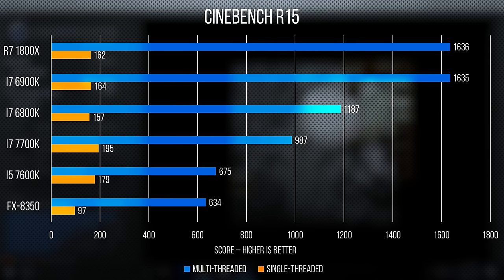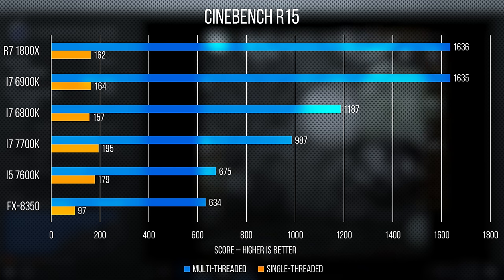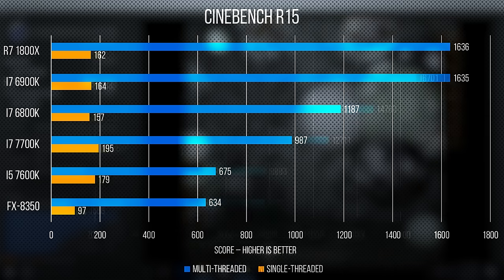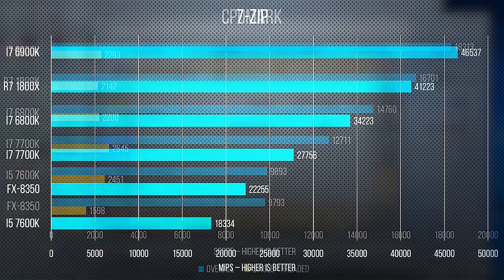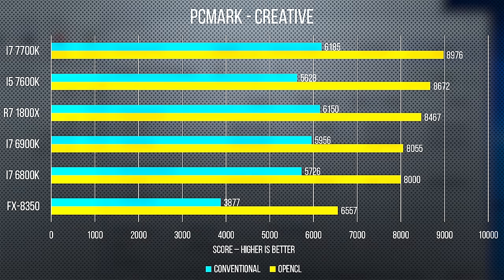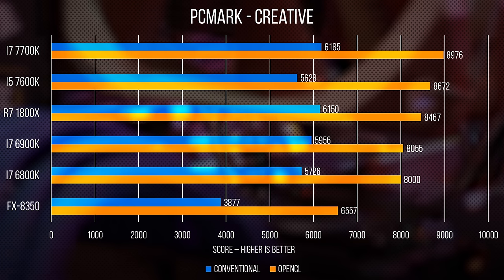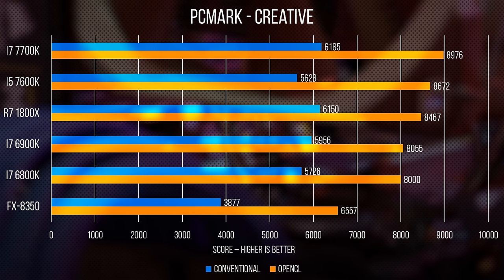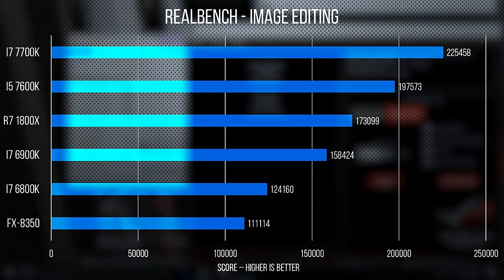Cinebench, being much closer to a real-world workload, paints a more optimal picture, with Ryzen actually beating out the 6900K in the multi-threaded test and coming in just under in the single-threaded test. CPUMark's single-threaded test puts Ryzen at the bottom of our modern CPUs, while in the overall it slips in neatly between the 6900K and 6800K. In 7-zip, Ryzen killed it, coming in well above all but the 6900K. RealBench shows Ryzen stumble with heavy multitasking, a potential RAM speed limitation.